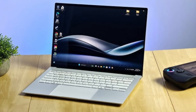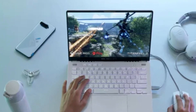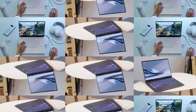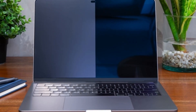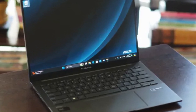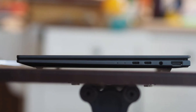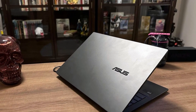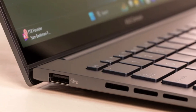Design-wise, the ZenBook 14 OLED is exceptionally thin and lightweight, weighing just 1.39 kilograms, making it ideal for those who are always on the move. The durable aluminum chassis adds a premium feel, while the military-grade certification ensures durability. The keyboard offers a comfortable typing experience with well-spaced keys and decent travel, while the large trackpad is smooth and responsive. One of the best features is the Harman Kardon-tuned speakers, which provide rich and clear audio, a rarity in many laptops of this size.